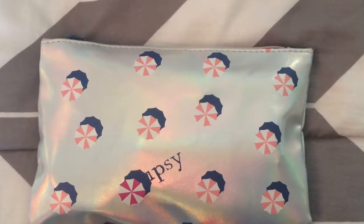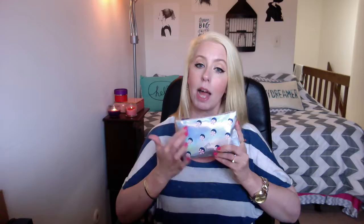The first thing I received is the cosmetic bag that all the items come in with the Ipsy purchase. The bag is really pretty actually — it's got kind of a rainbow effect. It has these little peppermint-looking candies on it, which is actually an umbrella with shadowing around it. Very cute, and it has a little blue zipper on the top.